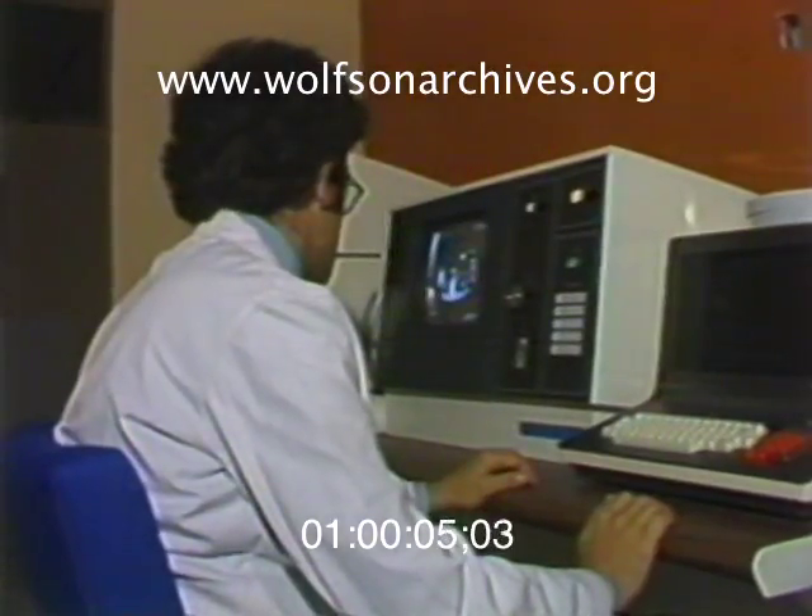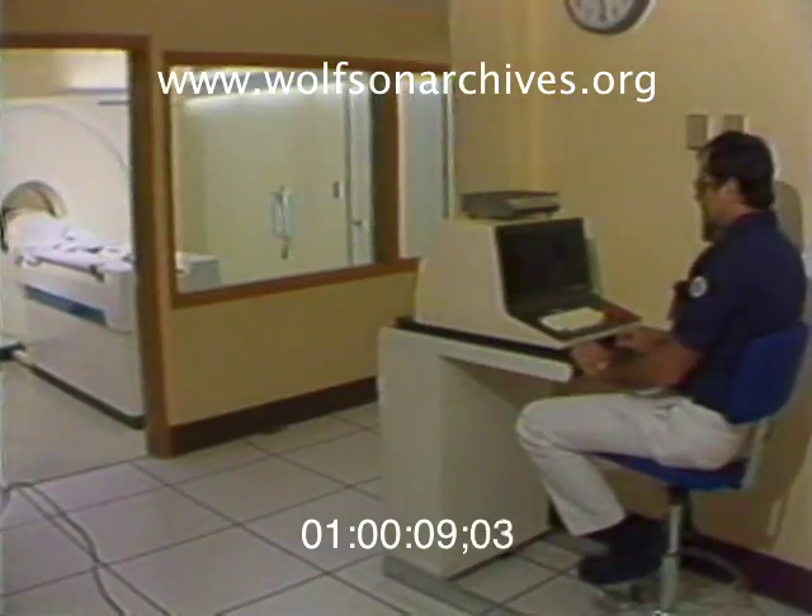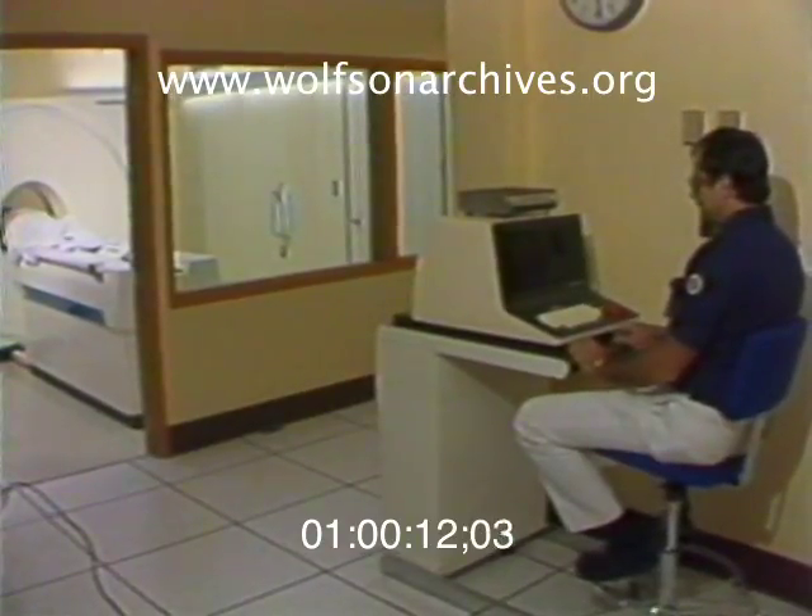Computer technology is advancing medicine so fast that it's become difficult even for the experts to keep up. The new computer tomography department at Jackson Memorial Hospital looks more like a scene from a Star Trek episode.